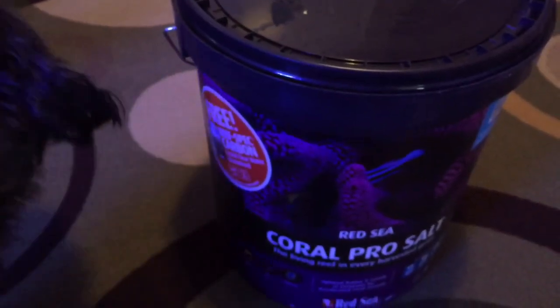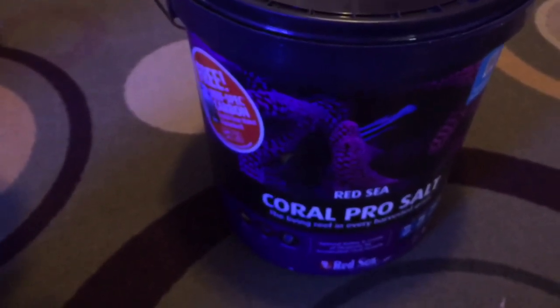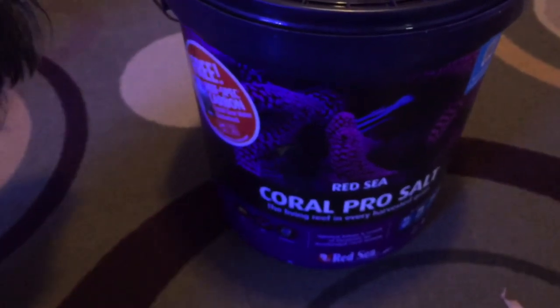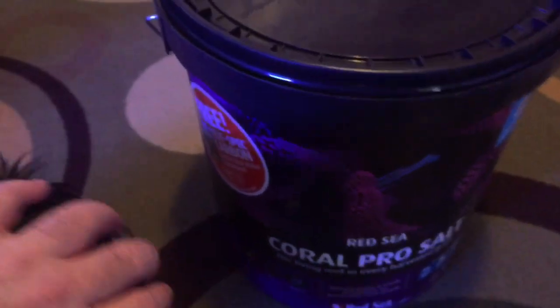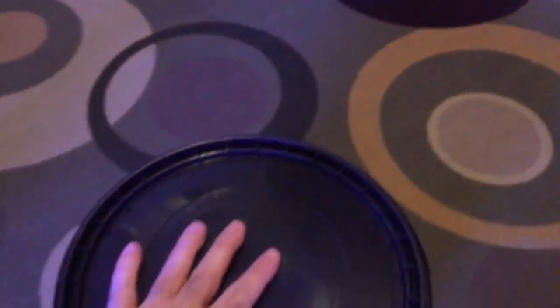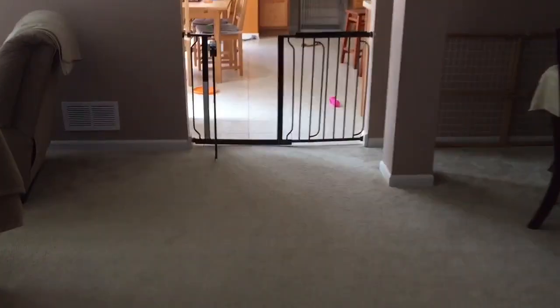So hey, we got salt! One thing I like about this is they say it dissolves faster in water. With Instant Ocean I'll put it in and show you guys that now. The bucket's in great shape. Hey, let's go through here so you guys can see Leia.